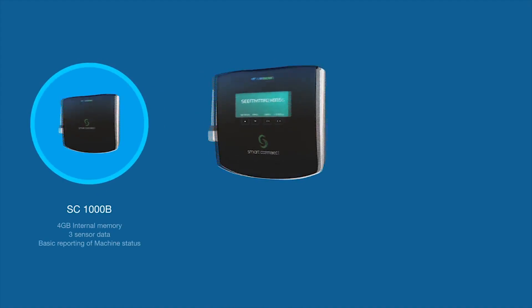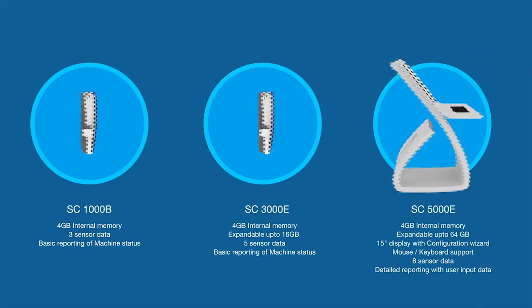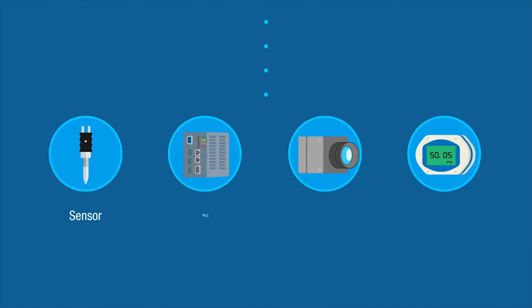SeeMyMachines Smart Connect is available in a variety of configurations, from basic edge devices to high-end kiosk-based controller units. Smart Connect is also pre-configured to connect to sensors, PLCs, cameras, digital gauges, and other endpoints.